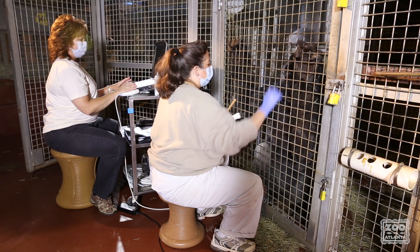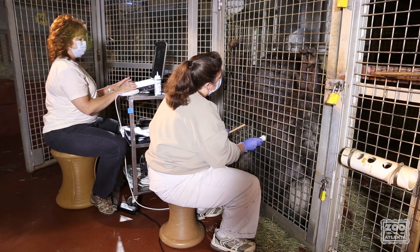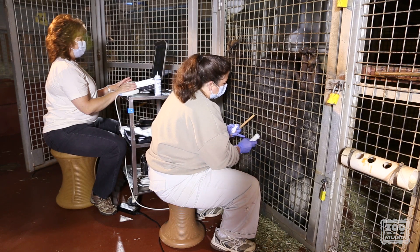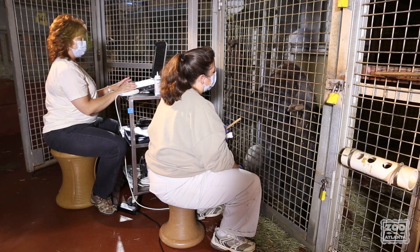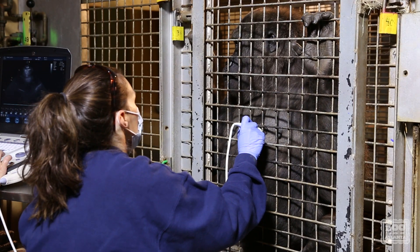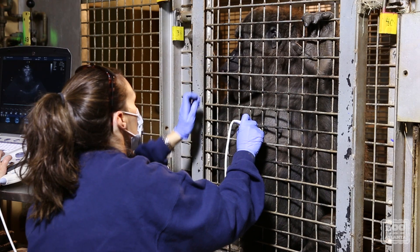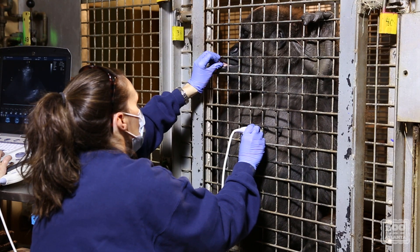We use two different training methods of holding. The first is hold-release-reward, where holding the position is rewarded after a specific duration of time and the end is indicated by using a training clicker followed by food reward. The other technique is continuous feed, using juice or food rewards continuously for the duration of the hold, which is a great distraction method to keep them from picking at the gel and the probe.